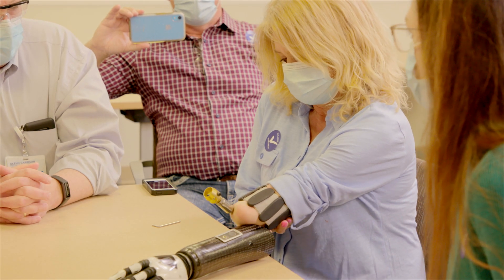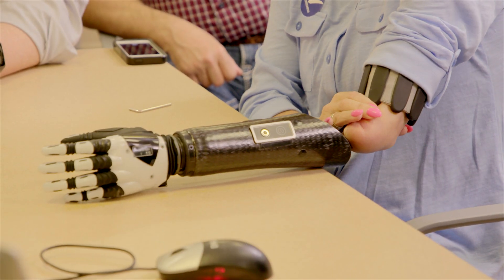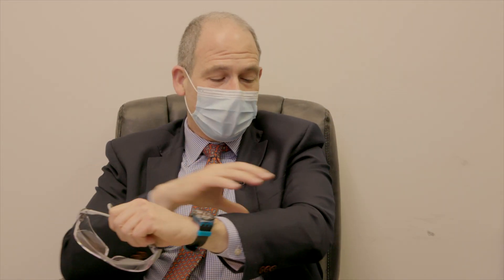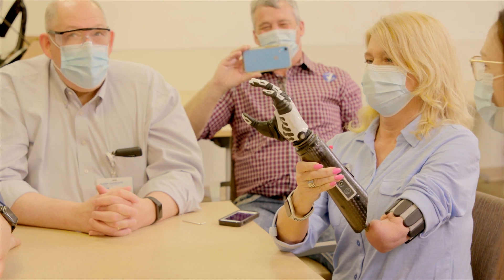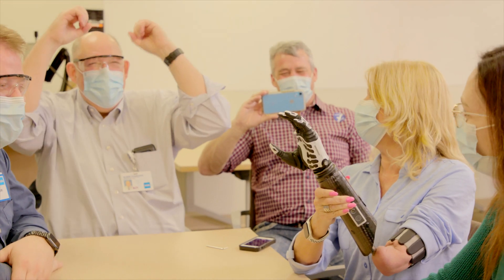By inserting an implant into the residual bone below the elbow and anchoring a forearm, wrist, and hand prosthetic to that, you don't have to include the elbow in the prosthetic — which is a big advantage. Now she's taking advantage of her own elbow motion, and we can really focus on just wrist and hand motion.